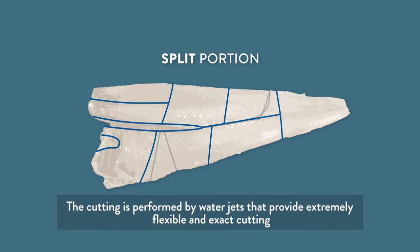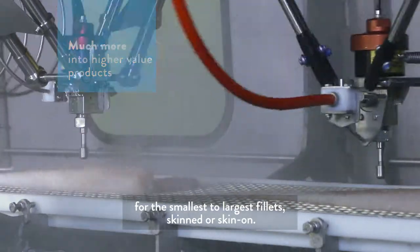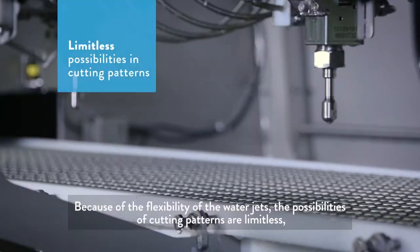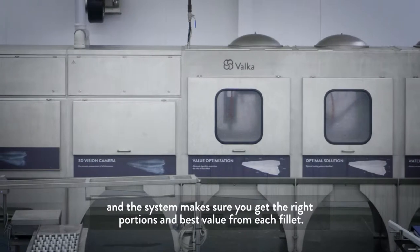The cutting is performed by water jets that provide extremely flexible and exact cutting for the smallest to largest fillets, skinned or skin-on. Because of the flexibility of the water jets, the possibilities of cutting patterns are limitless, and the system makes sure you get the right portions and the best value for each fillet.